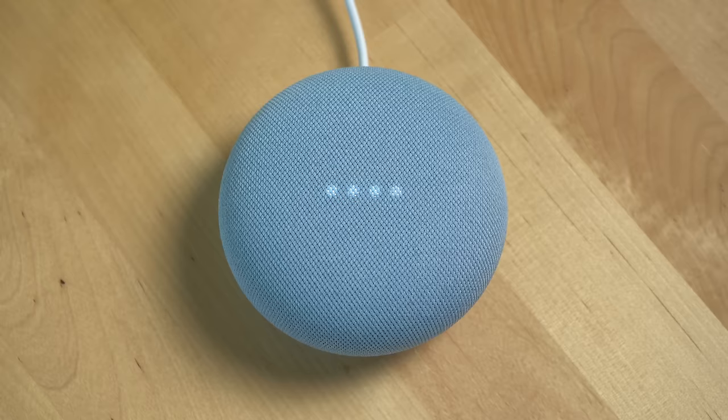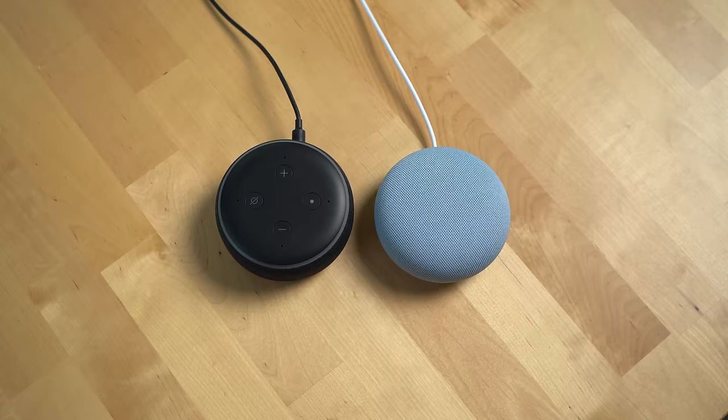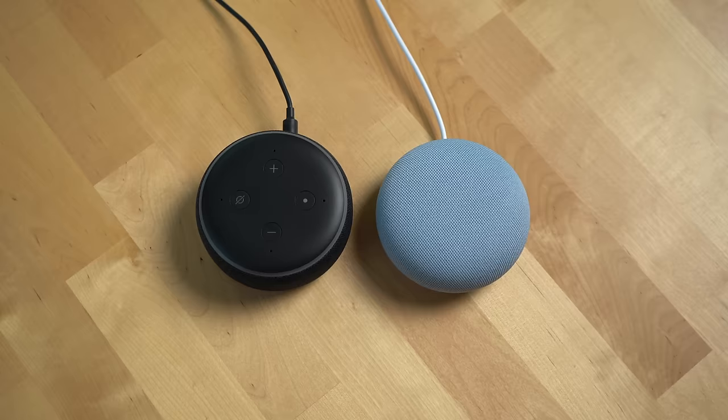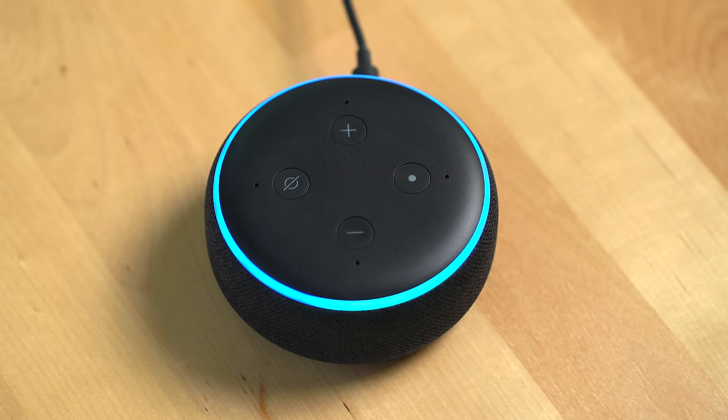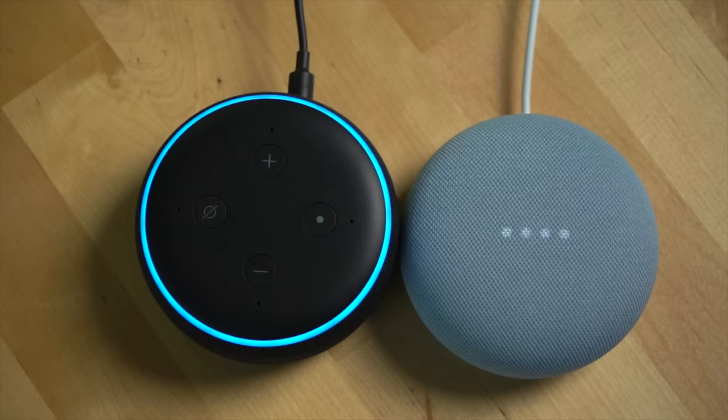The Amazon Echo Dot and Google Nest Mini are the two entry-level speakers from two companies dominating the smart speaker category right now, especially here in the US. They start around 50 US dollars but you can usually get them for closer to 30 when on sale. They're the easiest way to use your voice to stream music and media, control smart home devices, and help you with everyday tasks like setting timers, creating reminders, and answering general search queries. The biggest decision consumers face is which assistant they want, and that'll typically mean choosing between the Amazon Echo Dot and the Google Nest Mini.